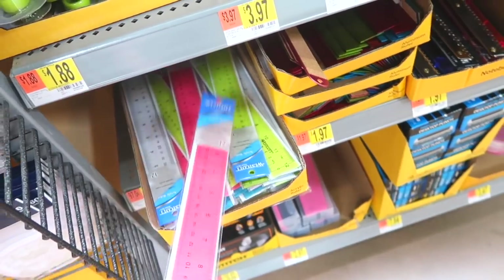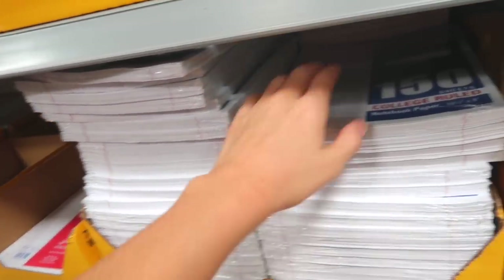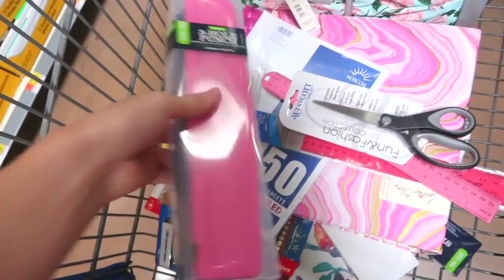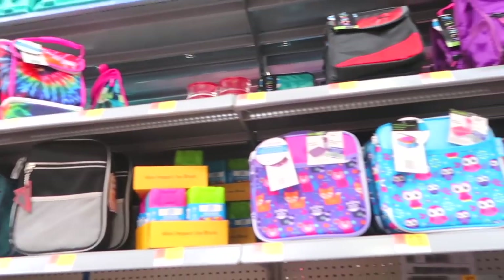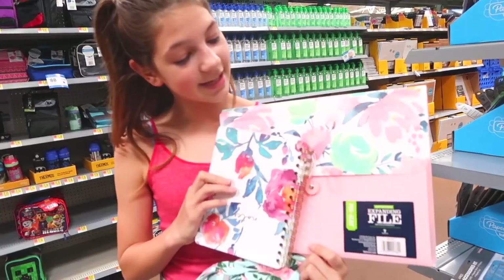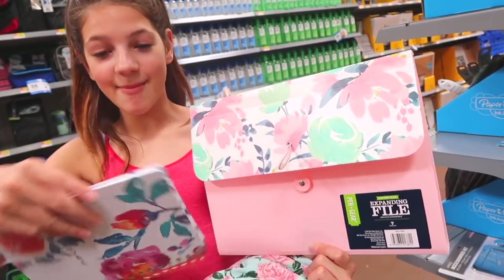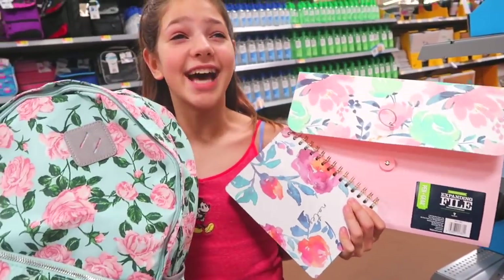Rulers — always need one for projects. I almost forgot to get lined paper. Got the paper! These are the lunch boxes at Walmart — I'm excited to see how different they are from Target's. I'm going to get this floral one for storing papers. And look — that floral matches the notebook I got and the backpack. I didn't even plan that!